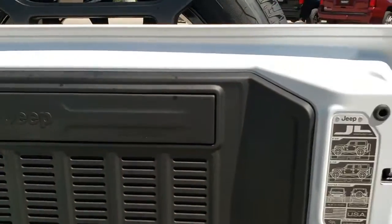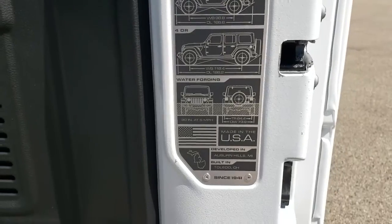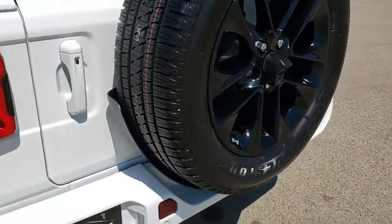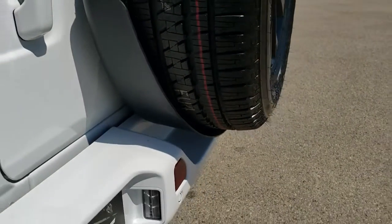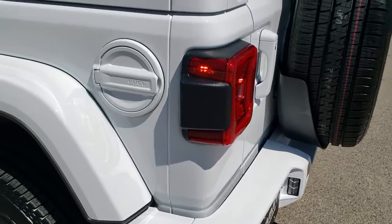These back doors are a lot lighter than the JKs. You also get the little badge for the JL which gives you overall length, wheelbase, as well as water fording depth for the two door and four door. Those doors shut a lot smoother, and they've got this little plastic guard which will keep your rear bumper looking good so that the tire doesn't drip any dressing on it.